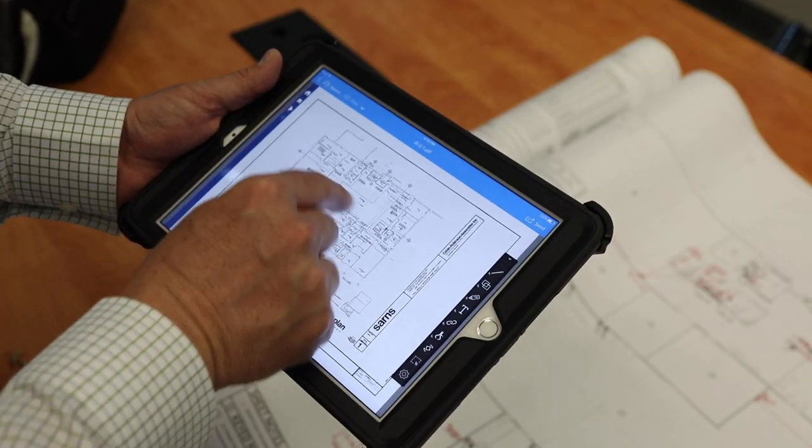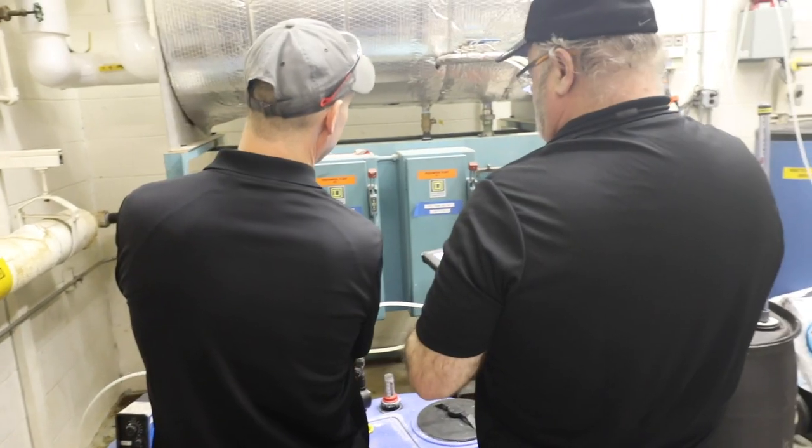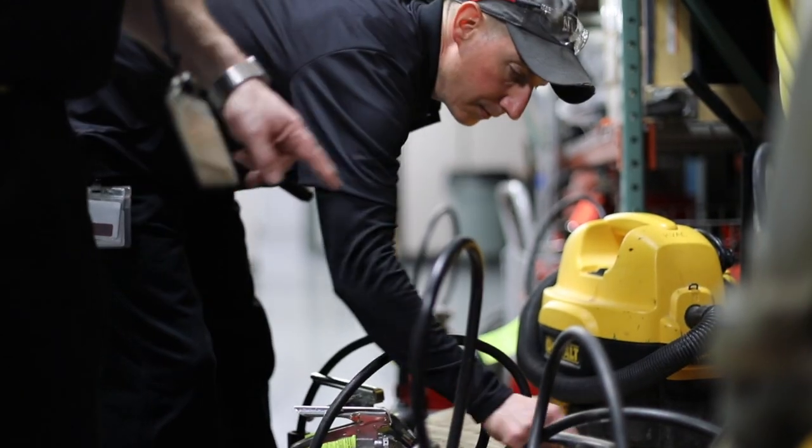My technicians push their toolboxes throughout the day. They process their work orders electronically and don't come back to the department that often. I have technicians out servicing HVACs and technicians out servicing fire extinguishers. It's very important to have all of this information on an iPad or a tablet of some type.